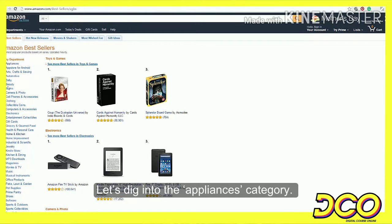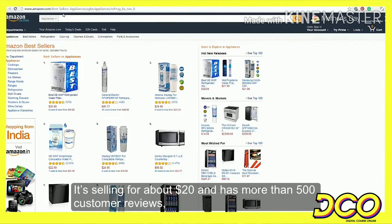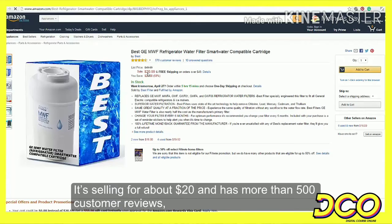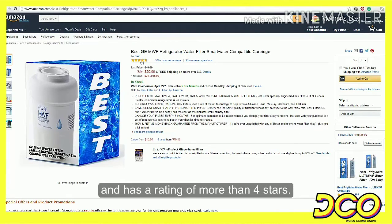Let us dig into the Appliances category. The very first product we see is a refrigerator water filter. It is selling for about $20 and has more than 500 customer reviews, with a rating of more than 4 stars.